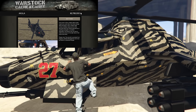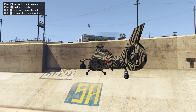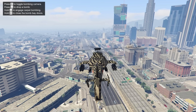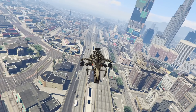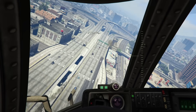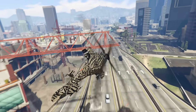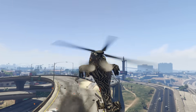Next up at number six, we have the Akula, coming in at $3,375,000 with the trade price, up to $4,500,000 without. Its price was increased because it was honestly such a good vehicle and underpriced for what you were getting. It is a four-seater stealth helicopter equipped with dual miniguns by default, optional homing missiles, or a four-missile barrage. It can also be fitted with pilot-controlled bombs and a bottom-mounted co-pilot minigun that can be upgraded to dual in the hangar.